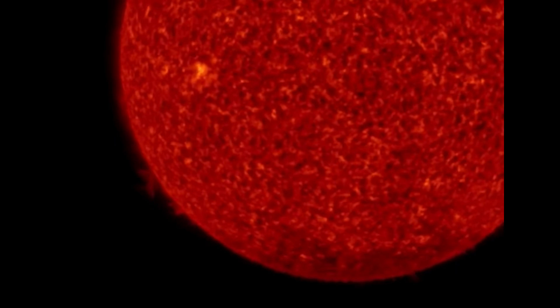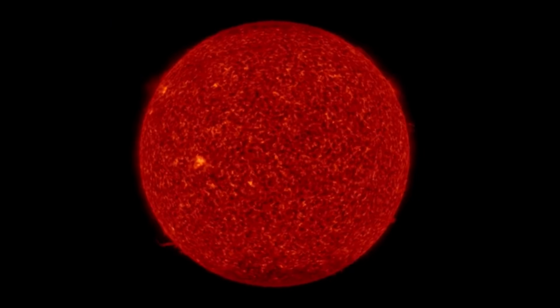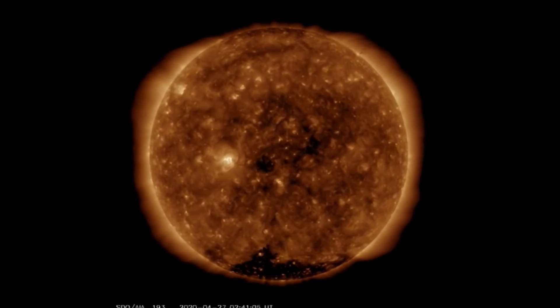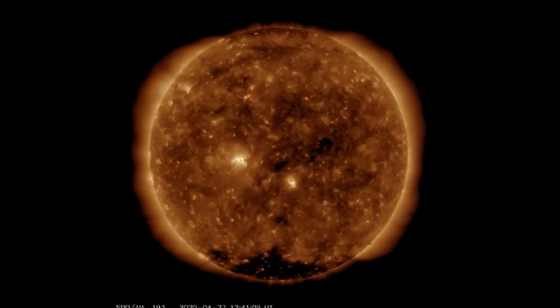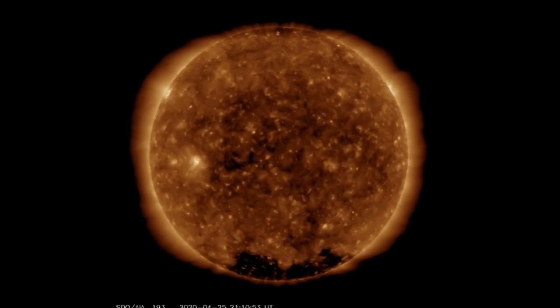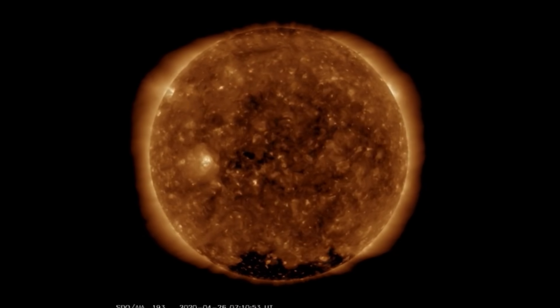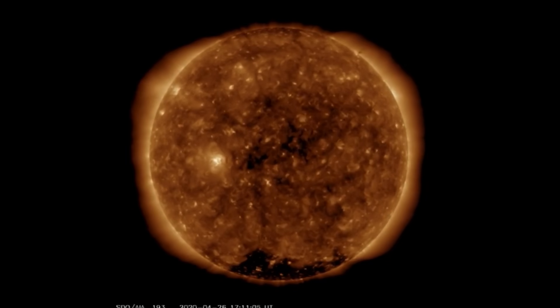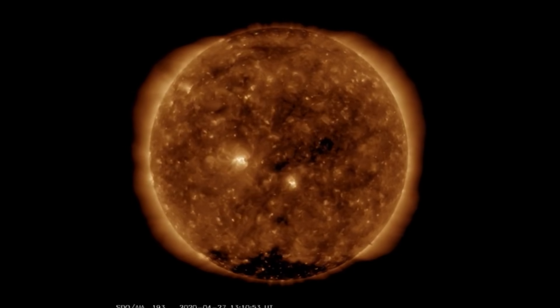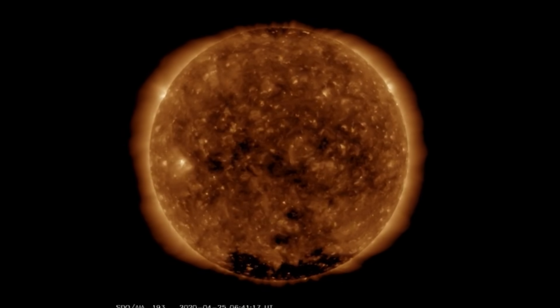Two sunspots forming right there before our eyes — well, one formed before our eyes. And we've also got an equatorial hole. So very busy day for our sun; it's the most action we've seen in a long time and it's all coming at once: plasma filament eruption, coronal hole, and possibly four incoming sunspots.